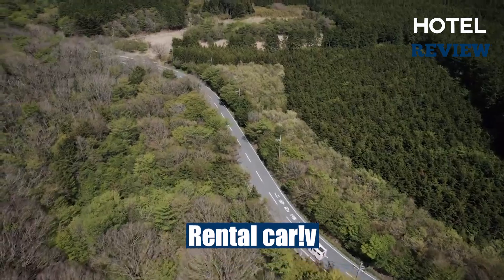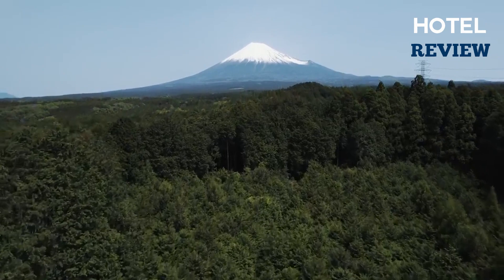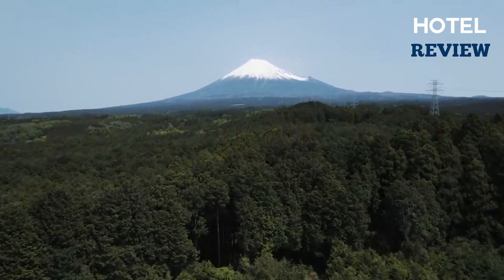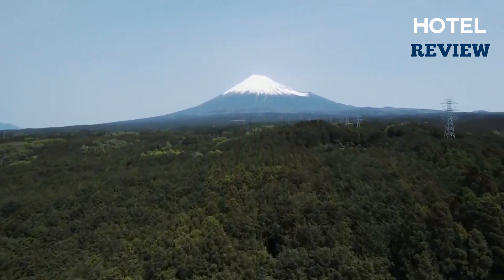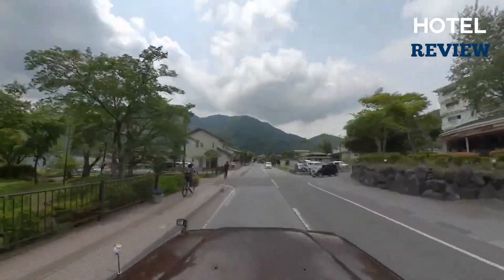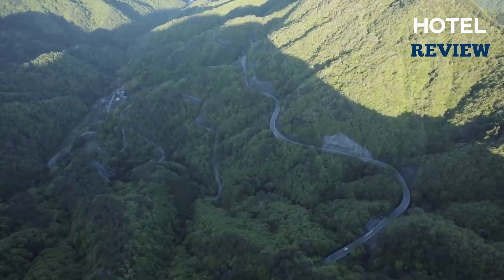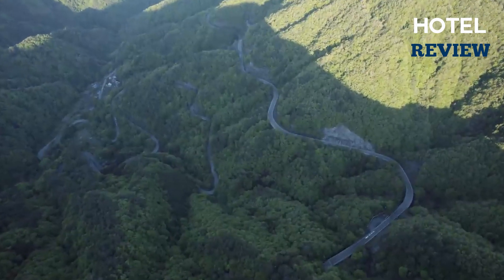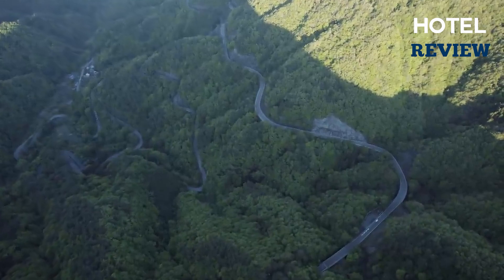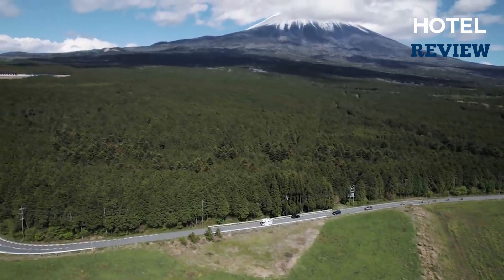Last but definitely not least, we have the rental car. This is a great option for those who want to explore Mount Fuji at their own pace and on their own terms. The rental car gives you the flexibility to stop wherever you want and take as much time as you need to explore the area. The road to Mount Fuji is well maintained and the drive is scenic, with stunning views of the surrounding countryside.